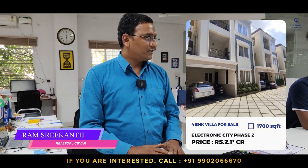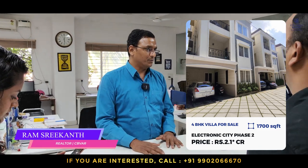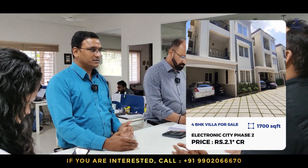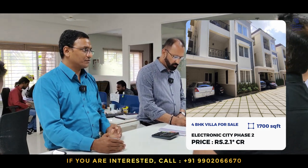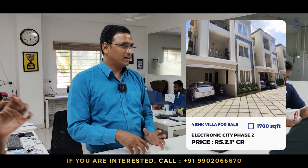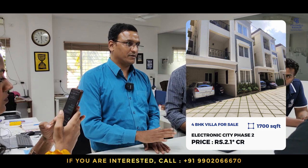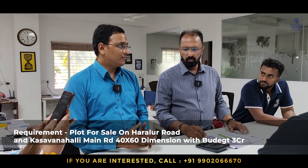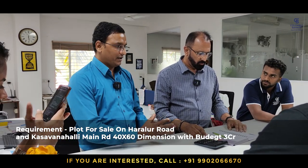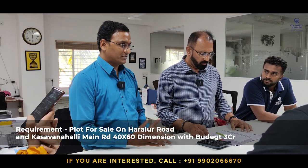The Electronic City villa is in a very good locality, very close to TCS office — just three kilometers away — with good connectivity. The quoted price is 2.1 crores, whereas in that locality properties go for 2.4 to 2.5 crores. It is ready for possession. I also have a requirement for plots on Harlur Road as well as Sarjapur Road — owners interested especially for rental-yielding income. A 40 by 60 is a preferable size, with a budget of 3 crores per plot.